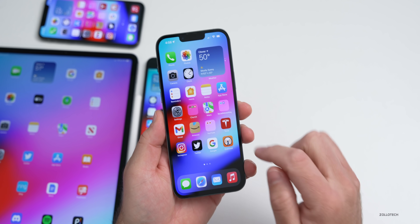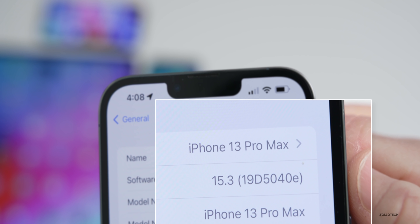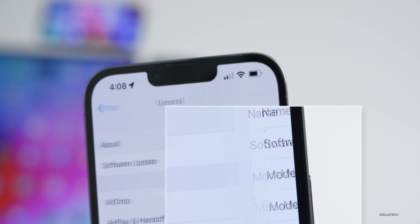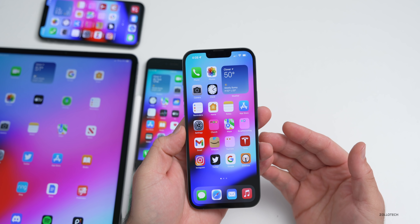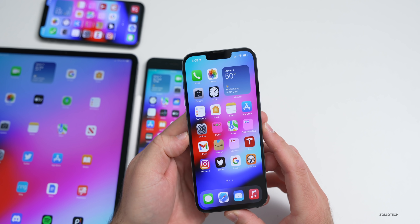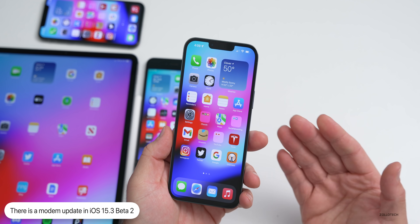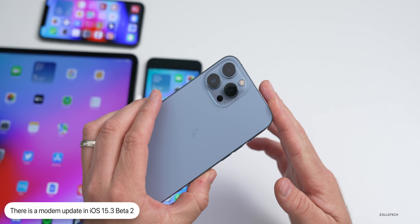Let's look at the build number. Going to Settings > General > About, you can see the build number is 19D5040E. We're not close to an 'A' at the end of that build, so there may be a few more builds before the final release. The first notable thing in this update is a modem update — Apple updated the modem on the iPhone 13 Pro Max to version 1.41.06.